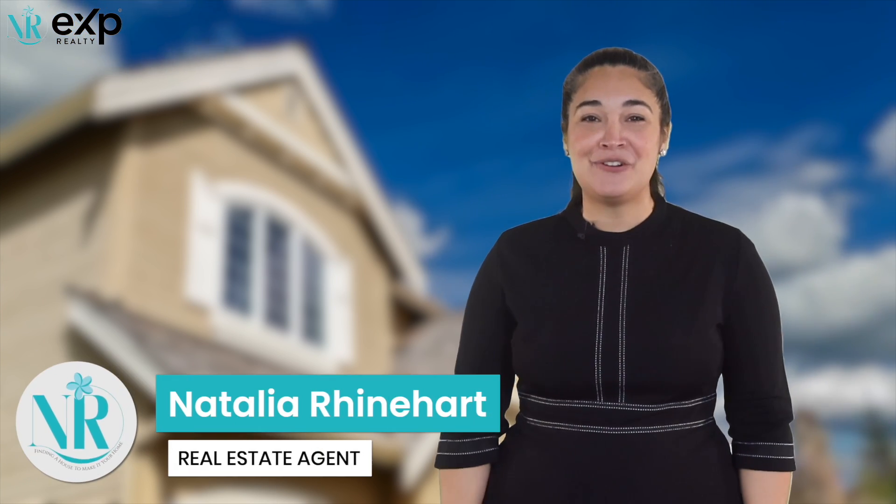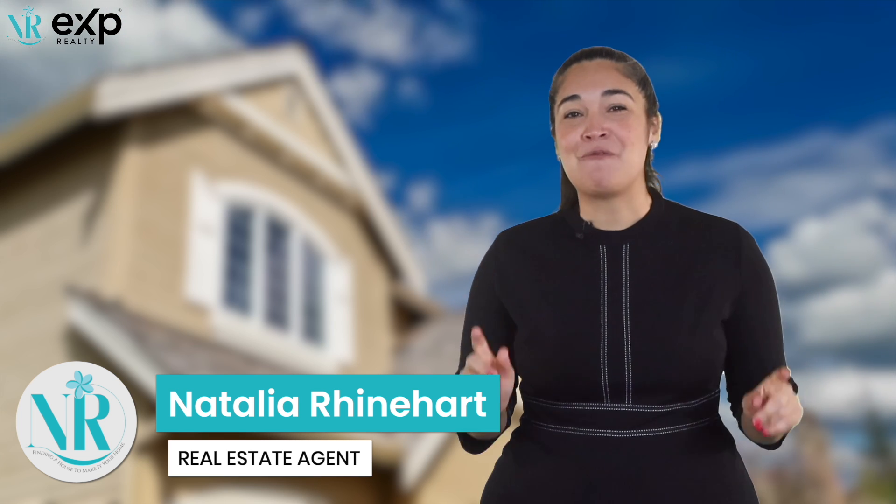Follow these seven steps to help sell your home faster and for more money. My name is Natalia Reinhardt, Realtor with eXp Realty right here on the Treasure Coast, and I will see you around town.